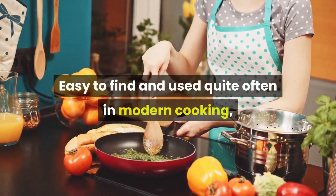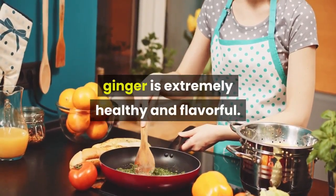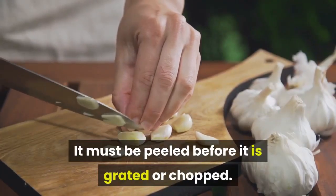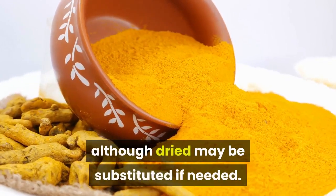Ginger is easy to find and used quite often in modern cooking. It is extremely healthy and flavorful. It must be peeled before it is grated or chopped. Fresh ginger is much better than dried, although dried may be substituted if needed.